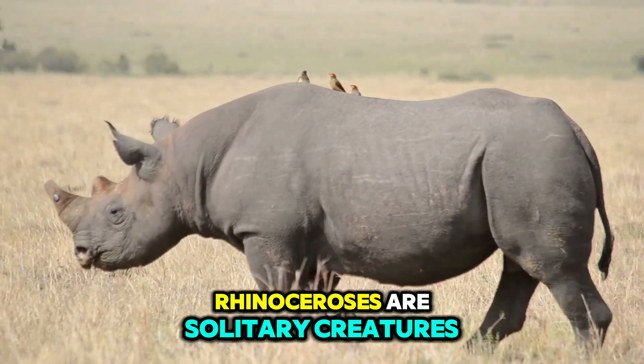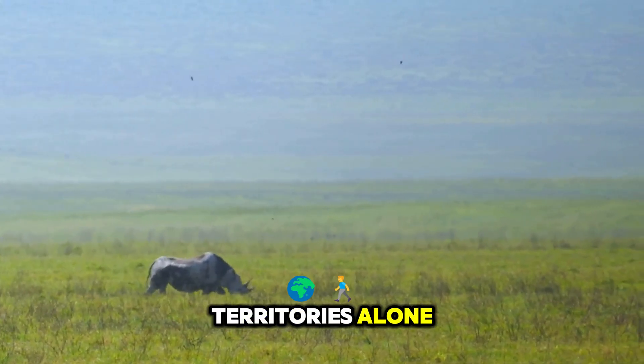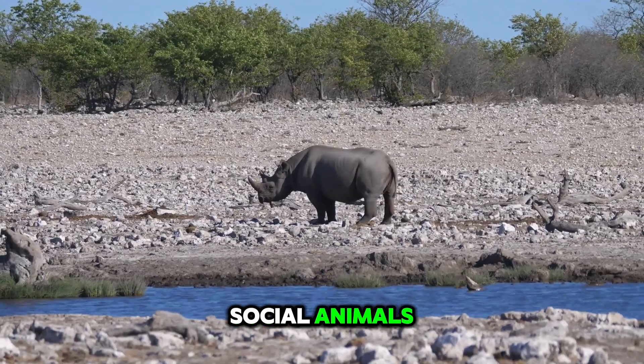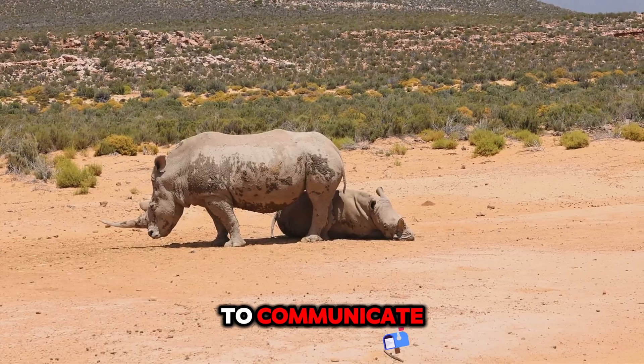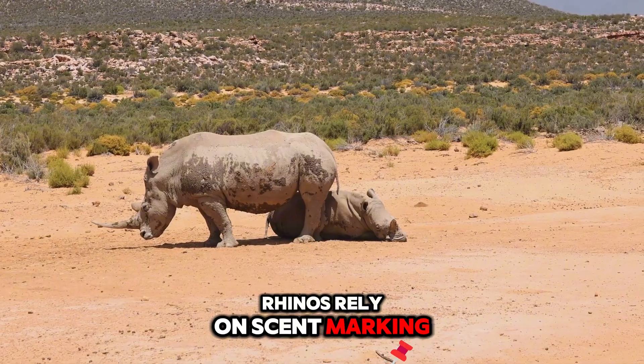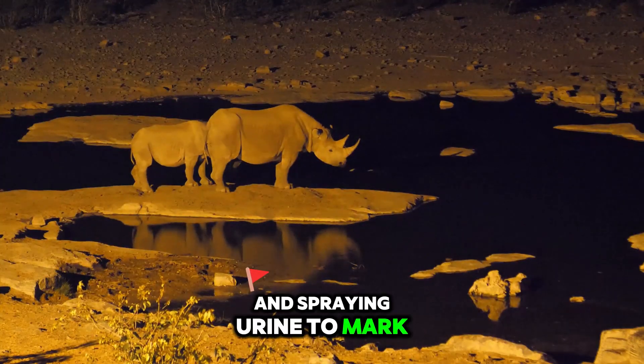For the most part, rhinoceroses are solitary creatures, preferring to roam their territories alone. They are not particularly social animals, with the exception of mothers and their calves. To communicate, rhinos rely on scent marking and vocalisations, depositing piles of dung and spraying urine to mark their territories.